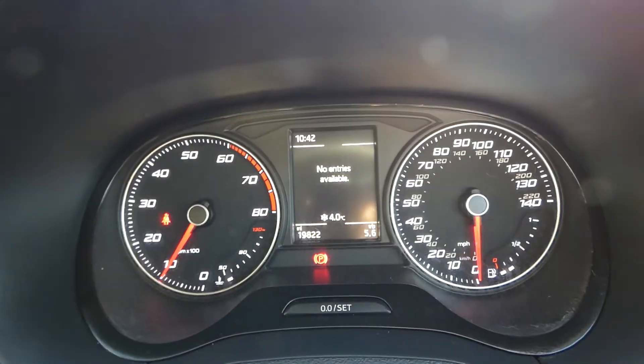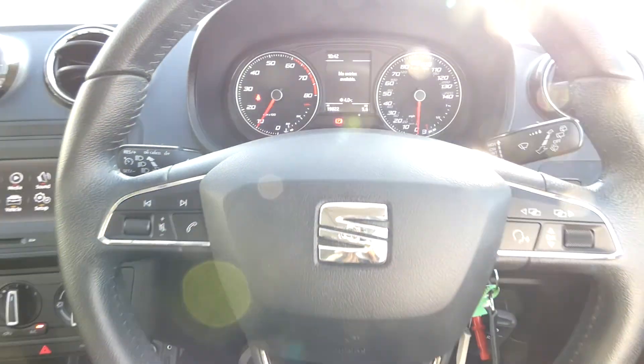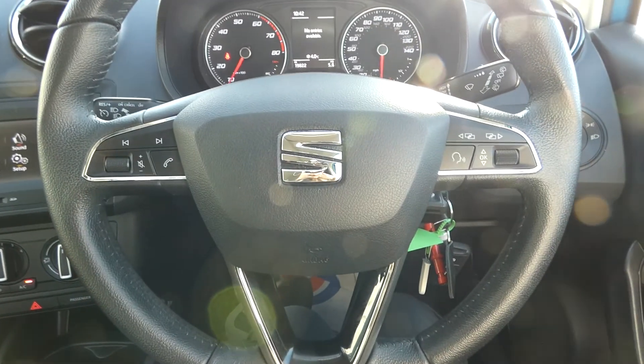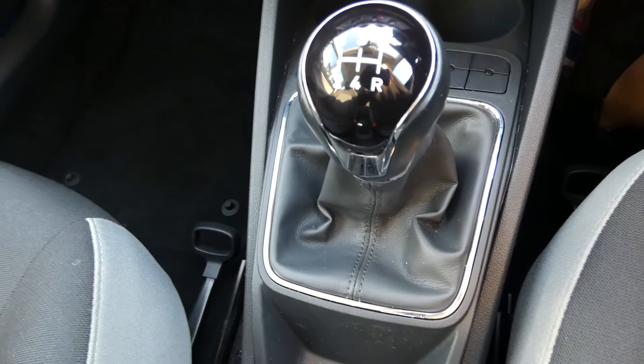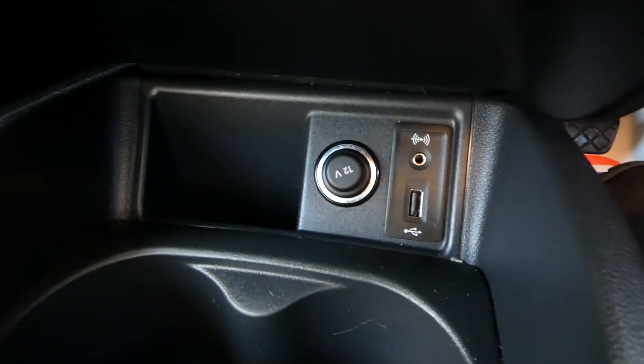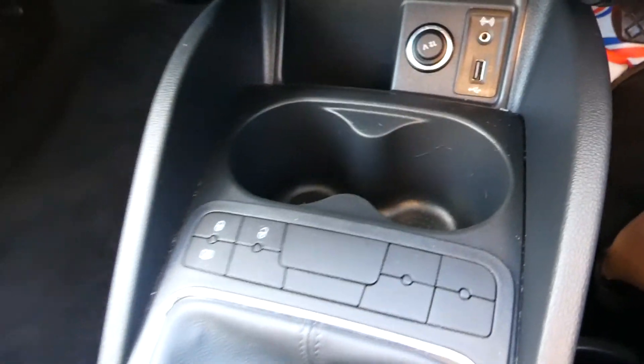We've got the dashboard display just showing here and the black leather steering wheel as well. We've got a 5-speed gear stick here and a USB and auxiliary input just down there, as well as the cup holders and also the black leather handbrake.